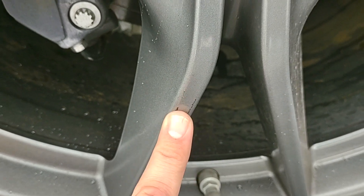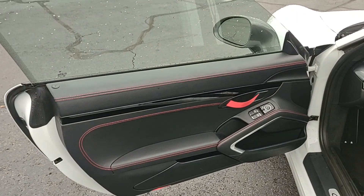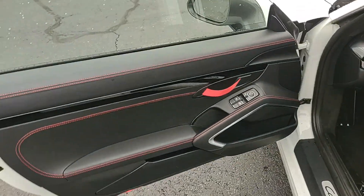Headlights appear to not be PPF'd — looks like those are naked but in great condition. We do have, right there, a little bit of paint chip action. Really not a lot of blemishes on the exterior — I'm not seeing much of anything.